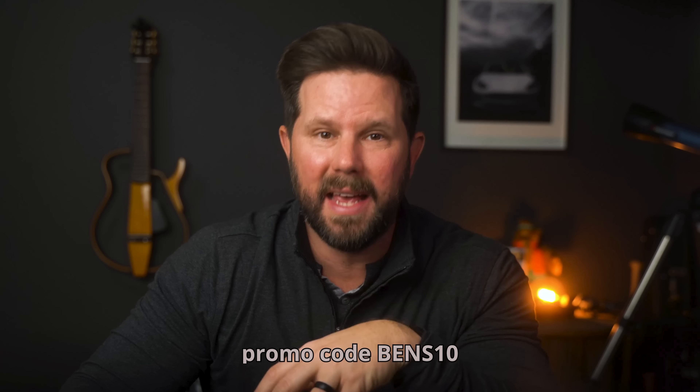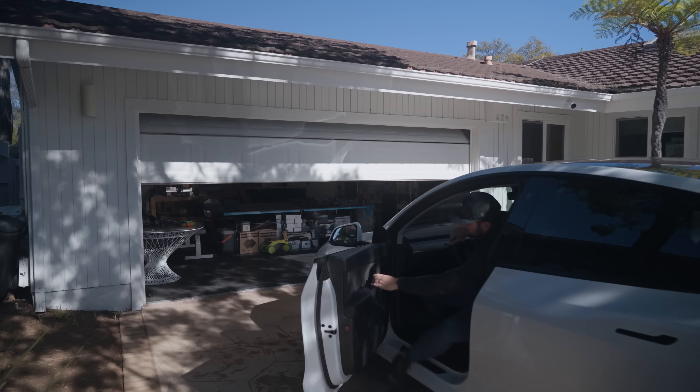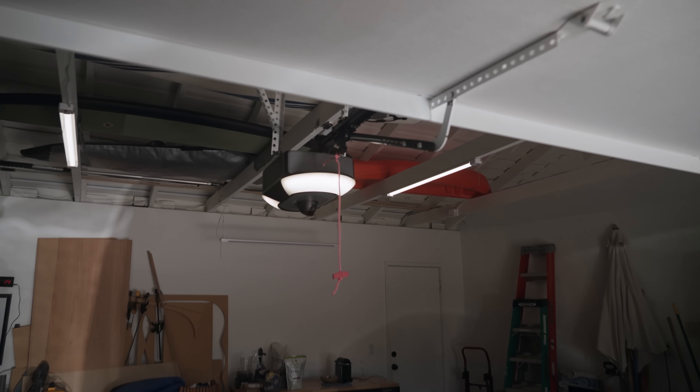If you use code BENS10 at checkout, you'll get 10% off your five or ten year subscription. MyQ has different levels of subscription plans — one, five, or ten years. That's obviously longer than most people keep their vehicles, but you can transfer it to future vehicles, which is nice. It also covers all of your vehicles, so if you have multiple Teslas, one subscription covers them all. You can lock in the price up front, save money, and MyQ will continue to upgrade and add new features.